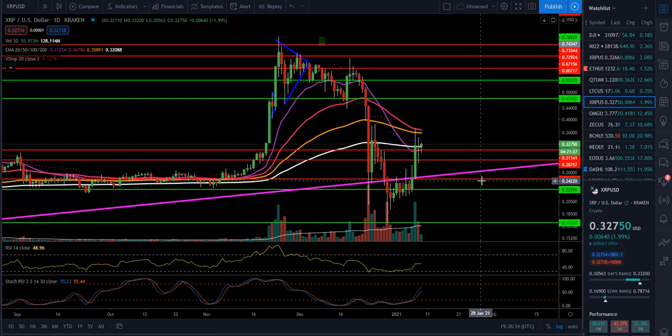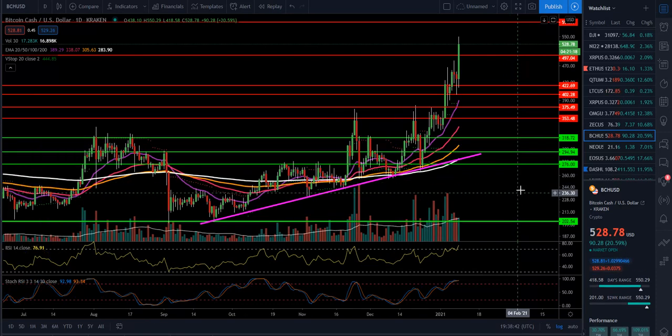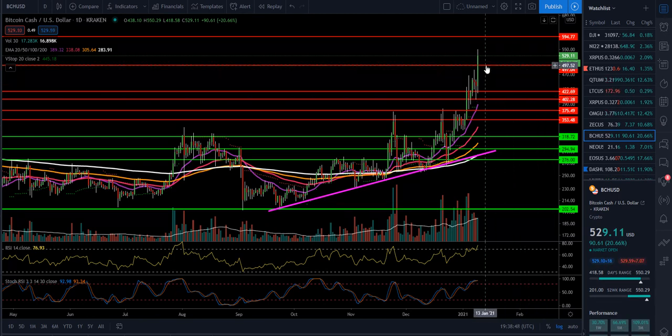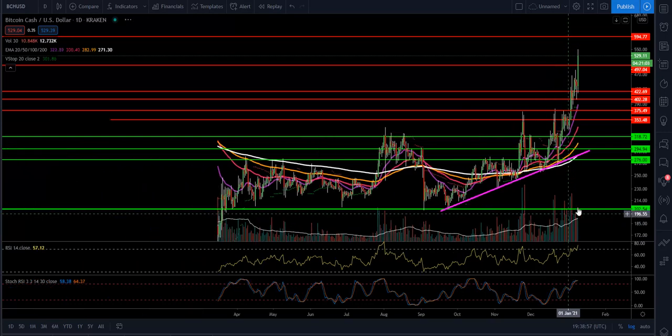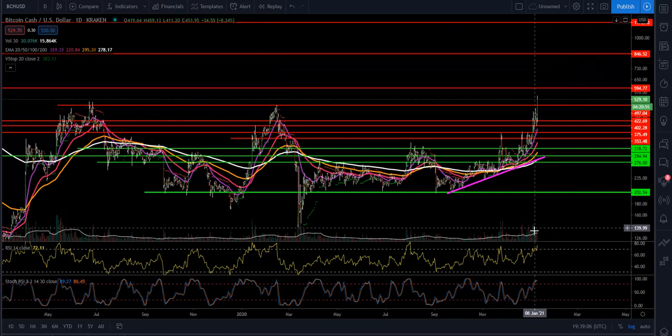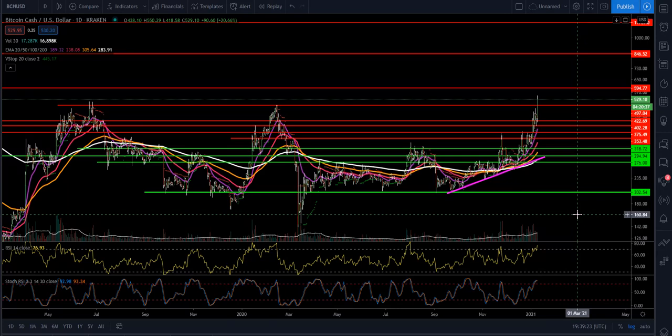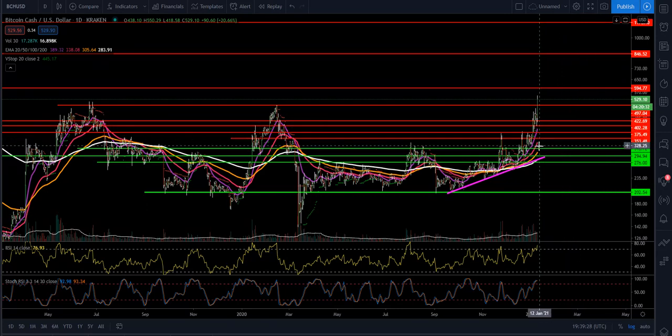Next one: Bitcoin Cash. We've talked about this one even back around $150. Even if you don't like the fundamentals, money's coming into it and this is one that can really run hard when it picks up. The most important thing right now is to have a daily candle close up above $500, and if we can do that, it looks up to around $594. RSI is at 76, Stochastic at 92 and 93. We're well above our 20, 50, 100, and 200 moving averages. With it being one of the coins that Grayscale is investing in, you always want to keep your eye on it.